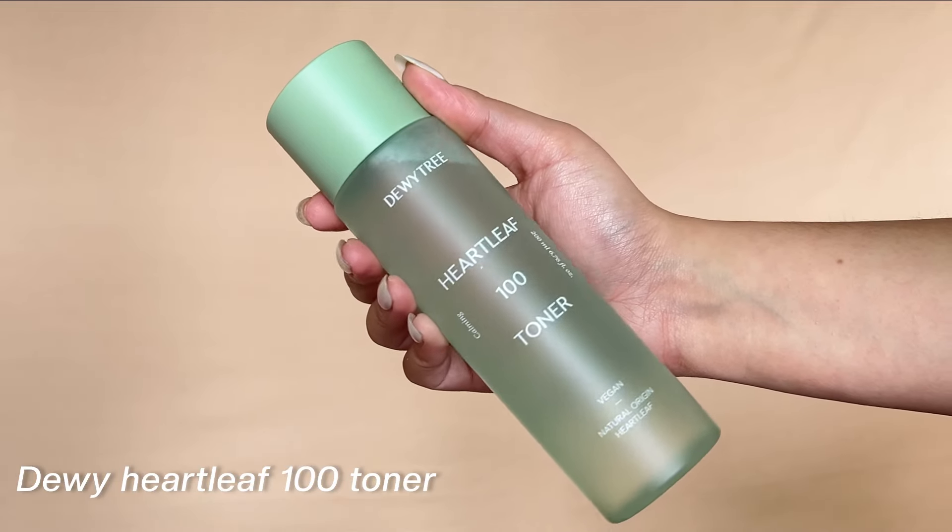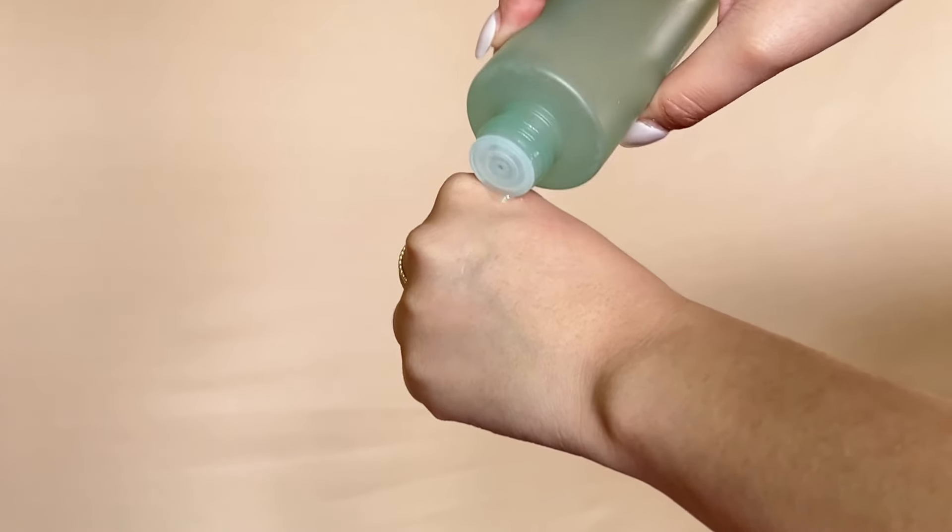Our first recommendation, covering toners for each skin type, is the DV3 Heartleaf 100 Toner. This is a watery toner with a very watery texture and it is extremely fast absorbing. It has many calming properties and a soothing vegan formula that will hydrate your skin and restore your skin's balance without causing any irritation. It contains ingredients like heartleaf, allantoin, and panthenol — very soothing ingredients — making it perfect for sensitive skin.